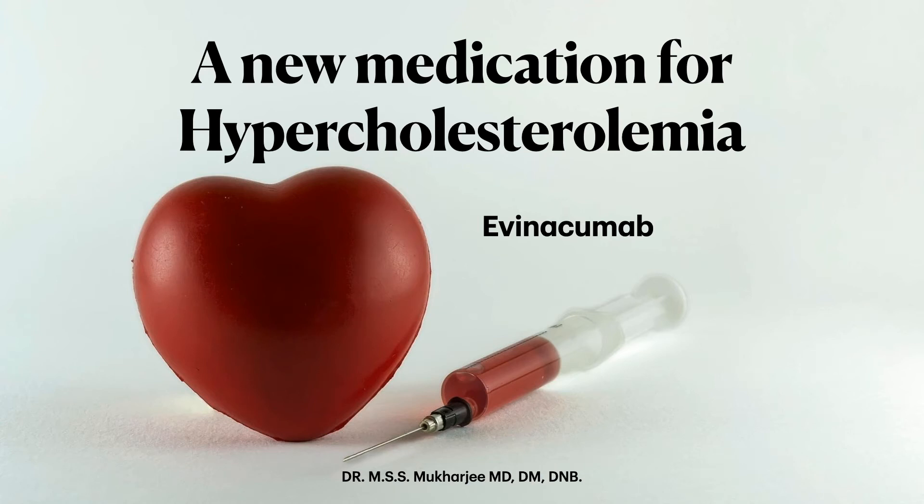Ladies and gentlemen, this is Dr. M.S. Mukherjee. Today I am going to describe a new molecule called evinokumab.